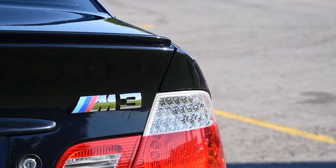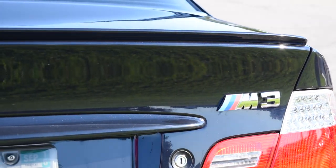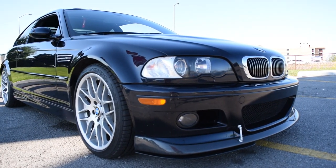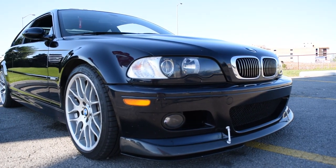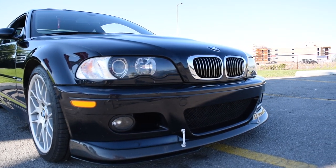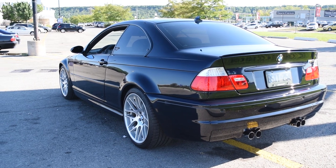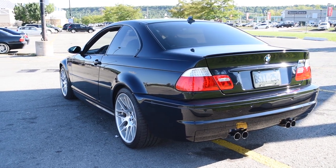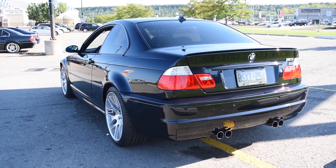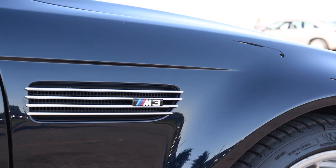Even today, these cars are fetching astronomical prices in the resale market. The one we're looking at today is a 2006 M3 with the competition package, rear park distance control, navigation, telephone, rear sunshade — pretty much everything. You're looking at Carbon Schwartz metallic paint with black interior, SMG transmission, and really in fantastic condition. Overall it's gorgeous — I love this car.